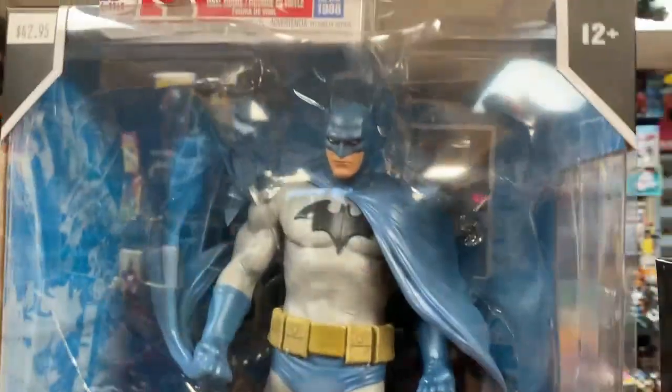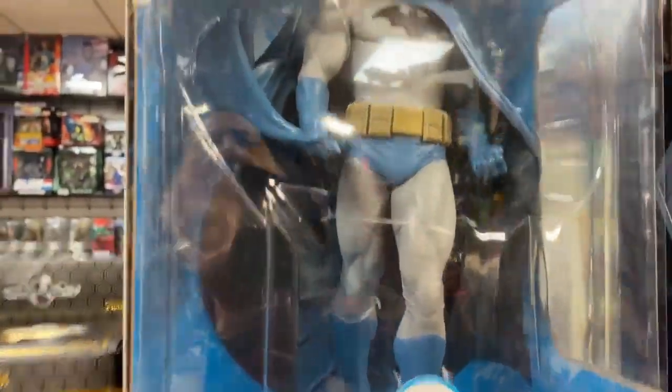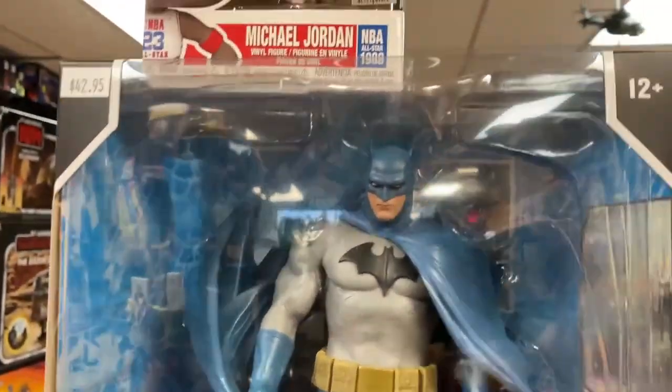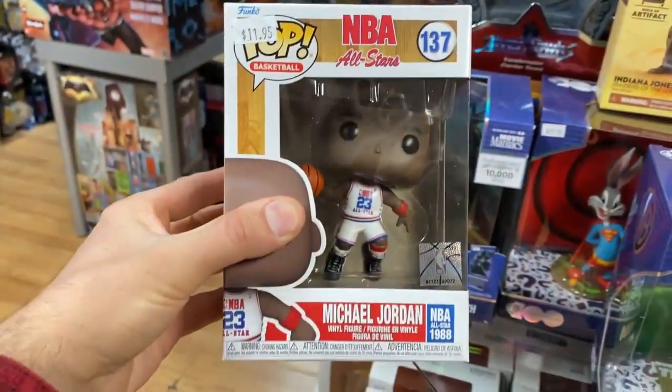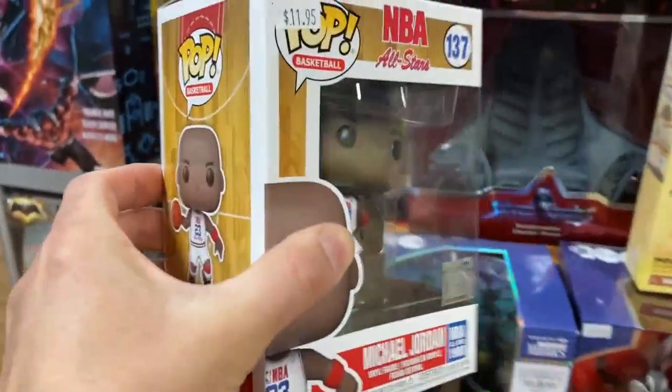Did you guys see this cool Hush Batman statue? I think Hush Batman has probably become one of the most iconic versions of Batman — it's pretty awesome. And right above it is good old Michael Jordan in what I think is the All-Star team look. Jordan stuff's always neat.